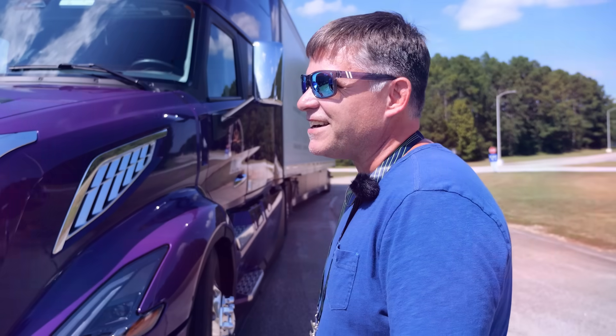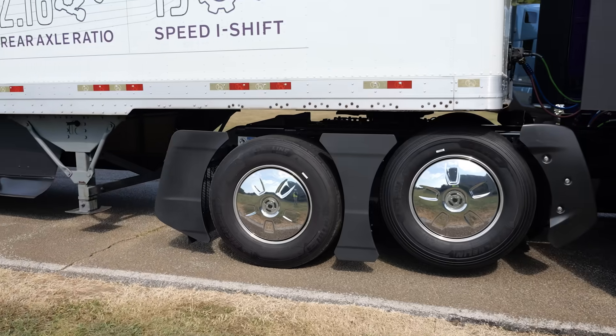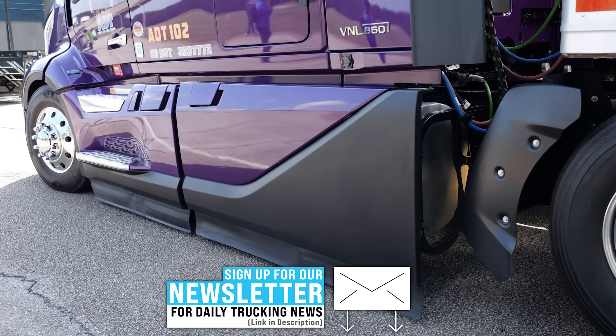Hi, I'm CCJ Editor Jason Cannon, and in this video I'm talking with Joel to learn how he gets such impressive fuel economy. For more fuel efficiency tips and trucking industry news, sign up for our newsletter using the link below.